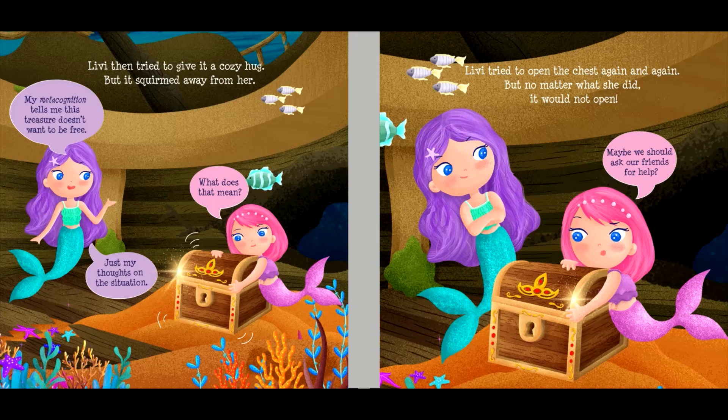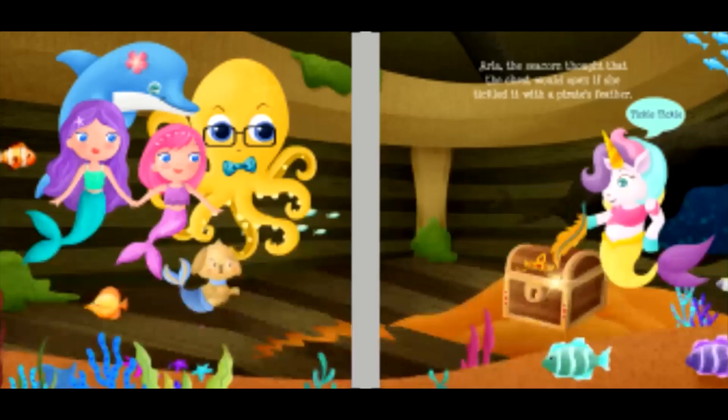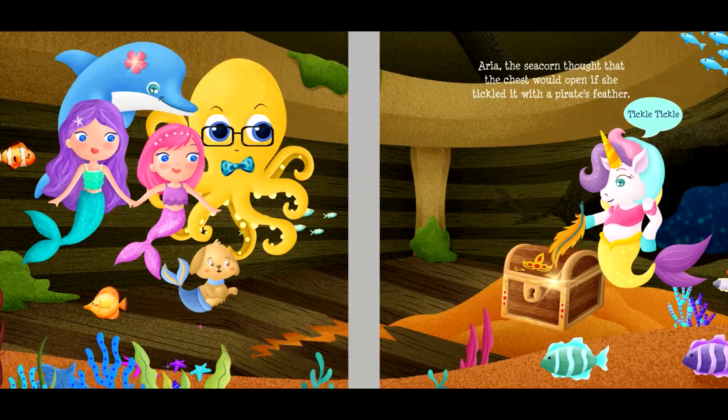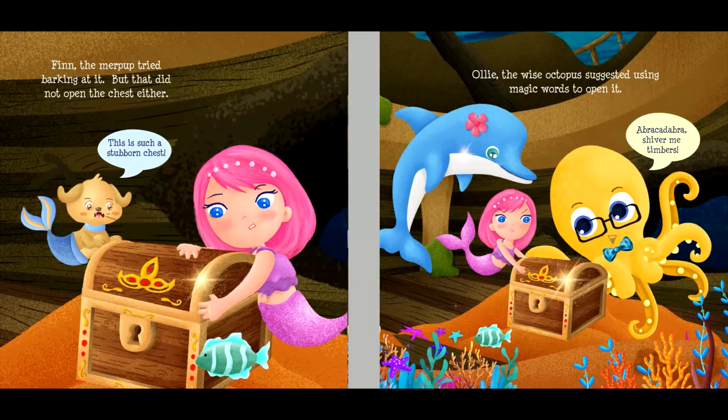"Maybe we should ask our friends for help." With Lexa's help, Livvy managed to get all their friends to gather near the shipwreck. She showed them the treasure chest and asked for their help to get it open. Aria, the sea unicorn, thought that the chest would open if she tickled it with a pirate's feather. "Tickle, tickle!" Sparkles, the dolphin, thought that they would be able to open the chest by doing a pirate polka dance around it. "Yo-ho-ho!" Finn, the merpup, tried barking at it, but that did not open the chest either.